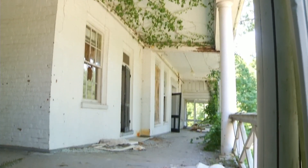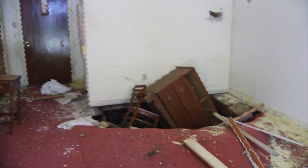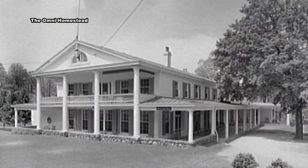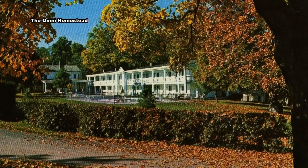The inn served a number of purposes but has sat empty for the last 25 years. It had a large dining facility at one time, and was used as a Confederate hospital during the Civil War. Most recently — prior to 1994 — it was used as a hotel for golfers and families who wanted to come and play the Cascades.